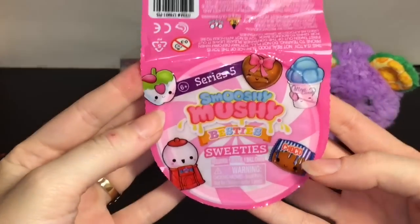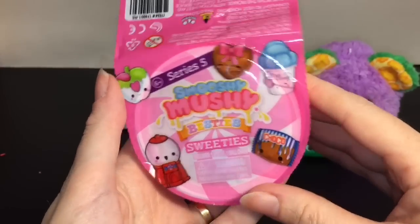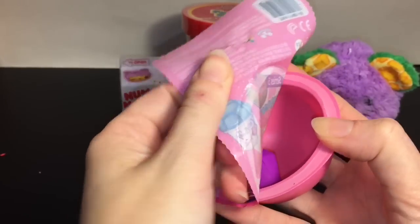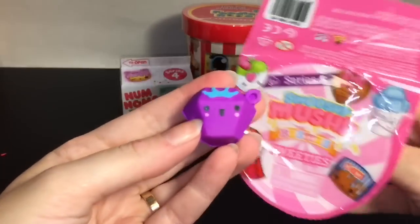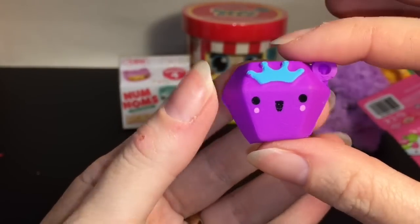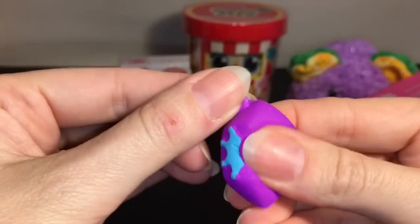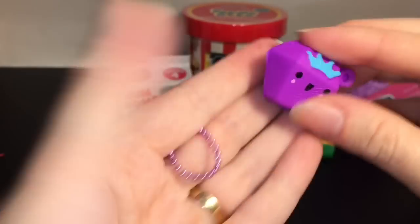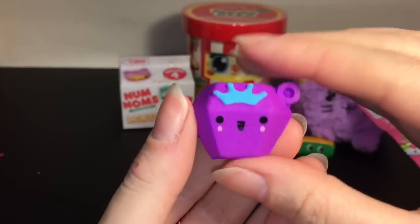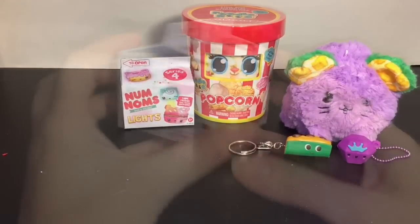Next up, let's grab our new Smooshy Mushy Besties Series 5. I'm not sure if the ones on the package are in the pink series — I opened a few in a previous video. Either way, they're adorable; the besties are always super cute. Inside, we have someone new — a cute little diamond gem, like a rock candy with a crown and blushy cheeks. This one feels really squishy and soft. It comes with a little lavender ball chain and is scented with that traditional Smooshy Mushy scent. So cute!